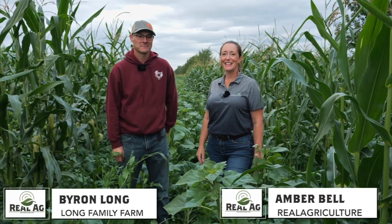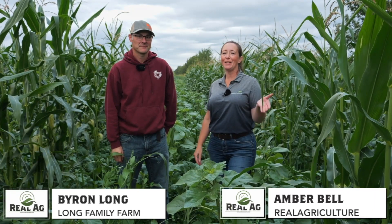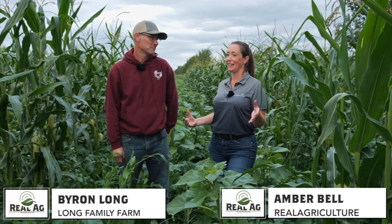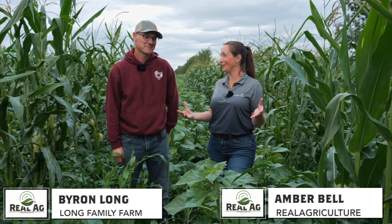Hi, I'm Amber Bell, and this is Real Agriculture. I am standing here with Byron Long of Long Family Farm, and we're actually standing in a pretty cool trial that you've got going on here.